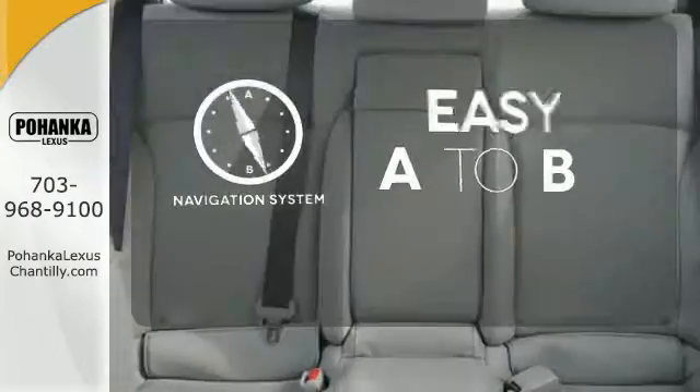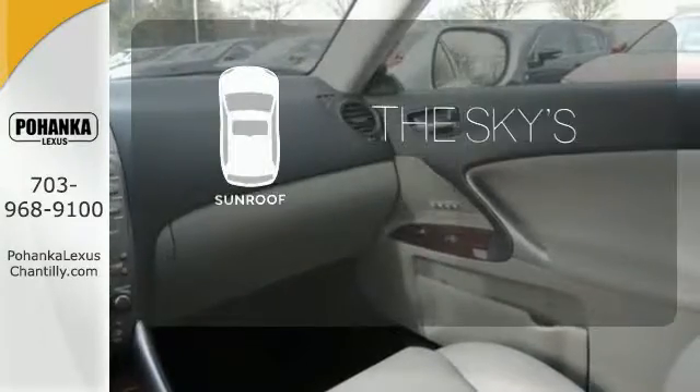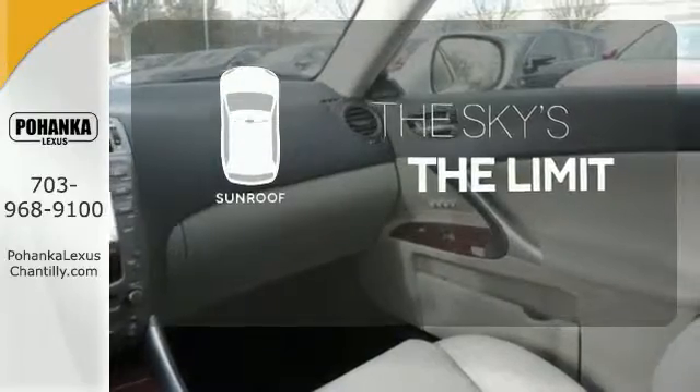Feel confident getting from point A to point B with the navigation system. Get your daily vitamin D by opening up the sunroof.